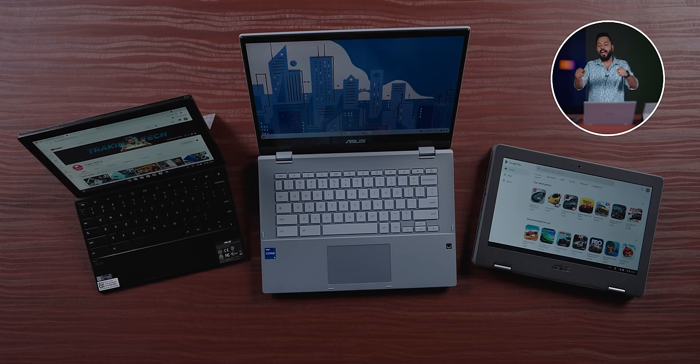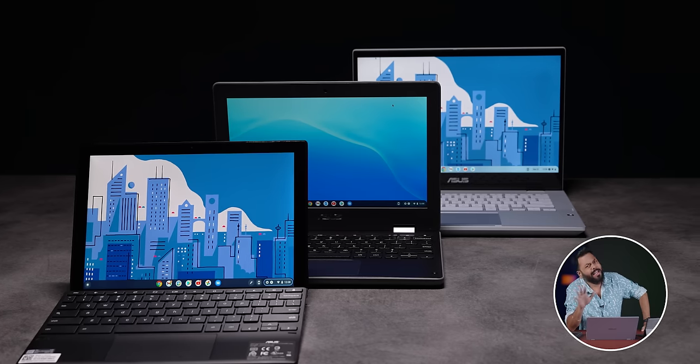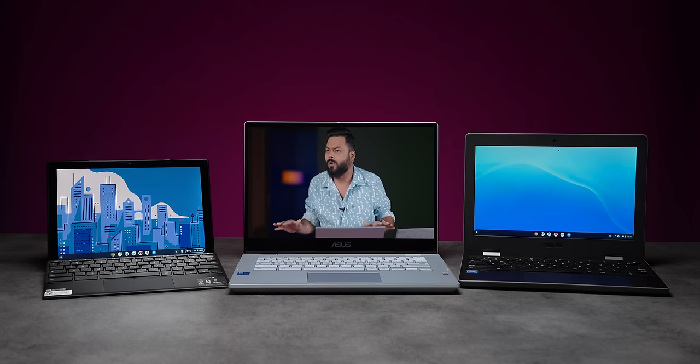Guys, I have three different types of Chromebooks. One thing I want to say is that Chromebooks are very underrated devices. Because if you see their value and use cases, I think they become an attractive proposition for many people.